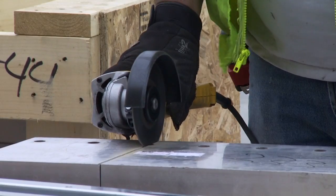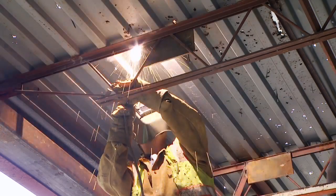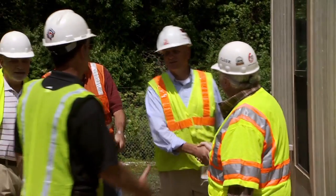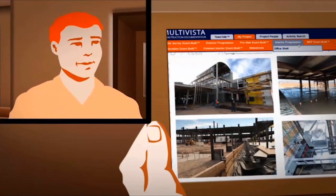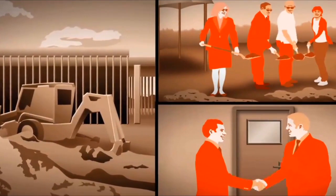Some new cutting-edge technology keeps the entire construction team accountable, provides a more transparent project throughout the process, and ensures owners that they're getting what they paid for. This new technology provides a comprehensive visual record of an entire construction project from groundbreaking through completion.